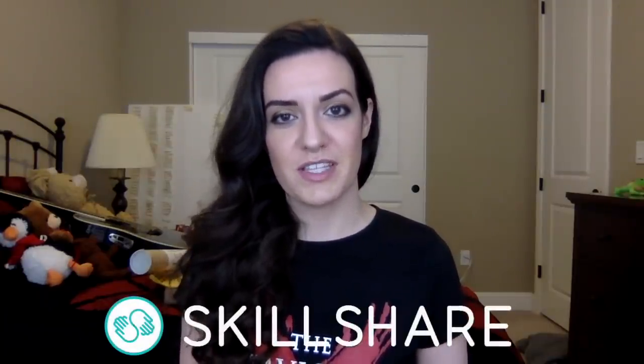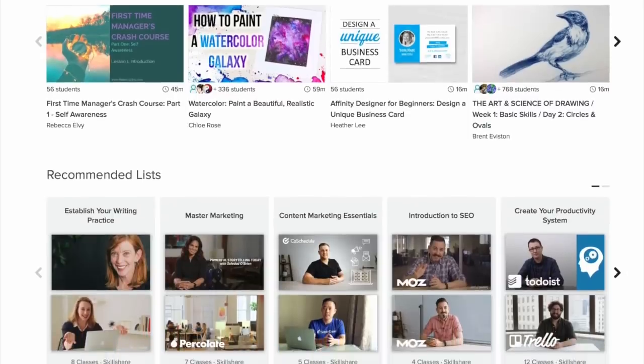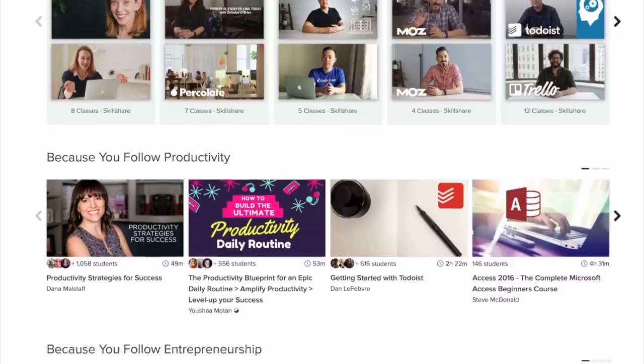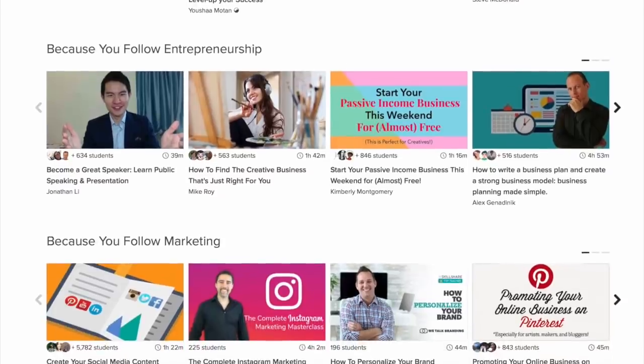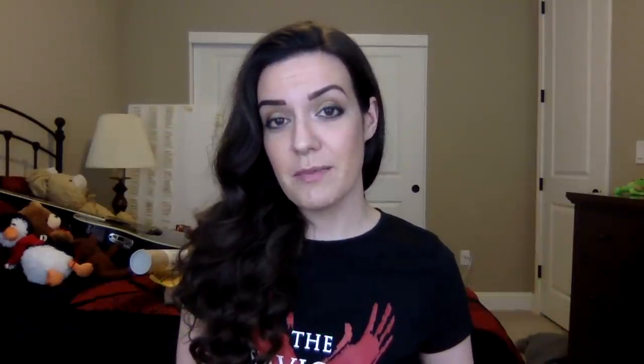Before we get started, I wanted to give a big shout out to Skillshare for sponsoring this video. Skillshare is an online learning community for creators with over 17,000 classes in creative writing, painting, marketing, and more. All of their classes are divided up into easily digestible chunks, and Premium Membership gets you access to every single one of them. Skillshare is all about helping creators like writers expand their craft, which is why I'm such a huge fan. I even have my own Skillshare class available that's all about how to grow and market your author platform. The folks at Skillshare have something special lined up for you — I'll be discussing it at the end of this video, so stick around.